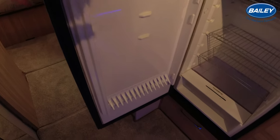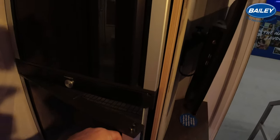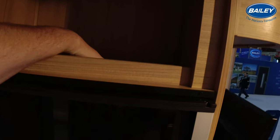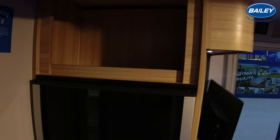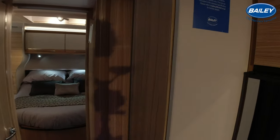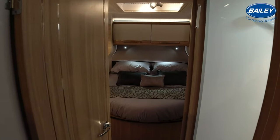I'm right handed, Claire's left handed, so that would be great for us. Another storage locker above there. I think I go straight through into the wardrobe on the right hand side just before you come into the bathroom area.